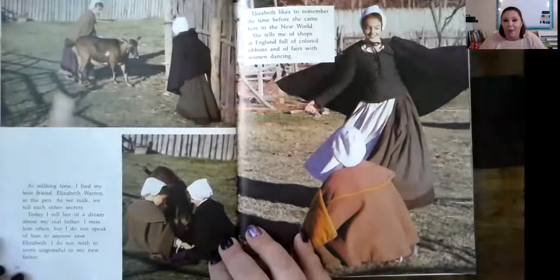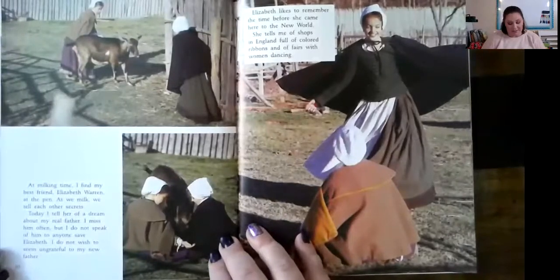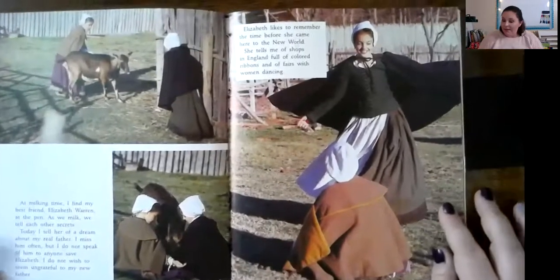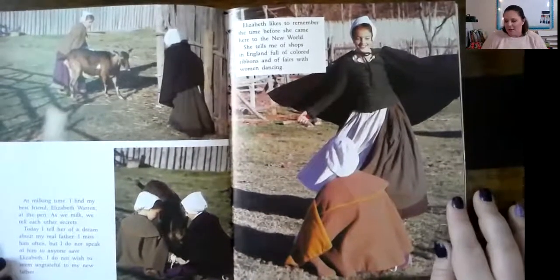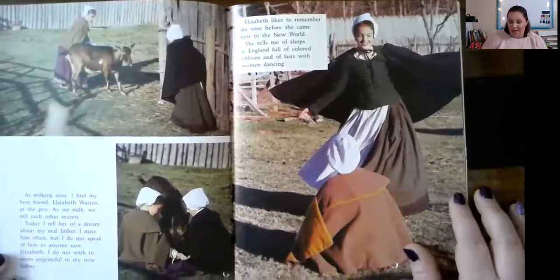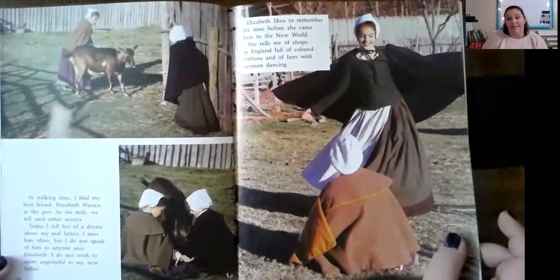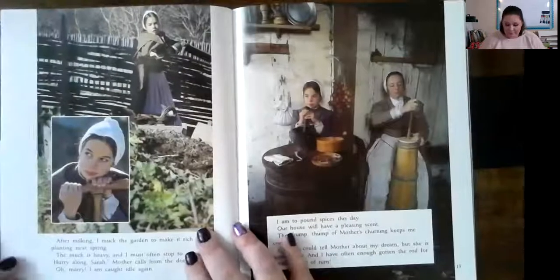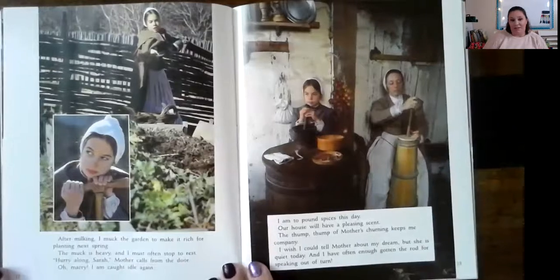'Today, I tell her of a dream about my real father. I miss him often, but I do not speak of him to anyone save Elizabeth. I do not wish to seem ungrateful to my new father. Elizabeth likes to remember the time before she came here to the new world. She tells me of shops in England full of colored ribbons and affairs with women dancing.' But they had to go to the church that the king decided everyone should go to — they could not go to wherever they wanted to.